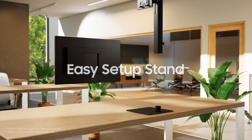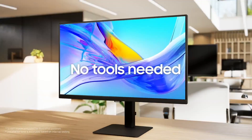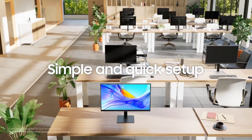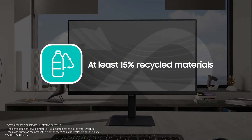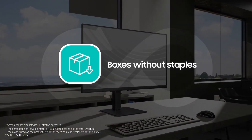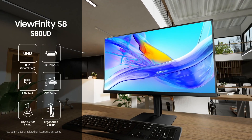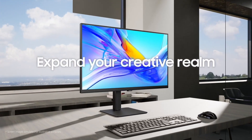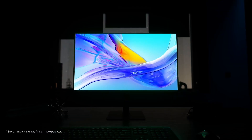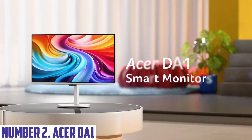With its DCI-P3 98% color gamut coverage and factory-calibrated color accuracy, you can trust that your projects will look exactly as intended. Whether you're a professional content creator or an avid gamer, the Samsung Viewfinity S80UD is the ultimate display for those who demand the best in visual performance and clarity.